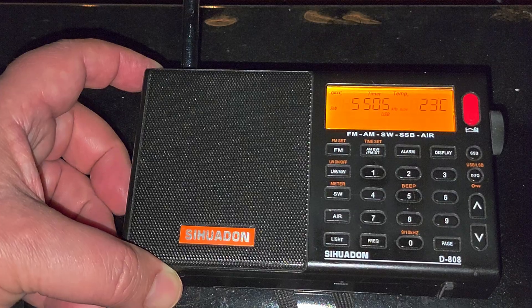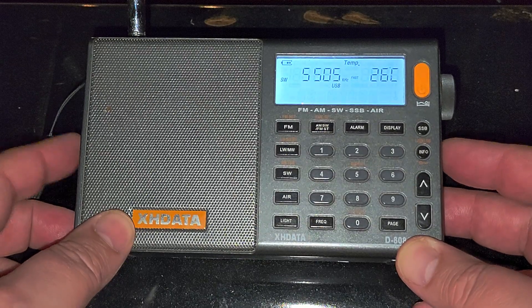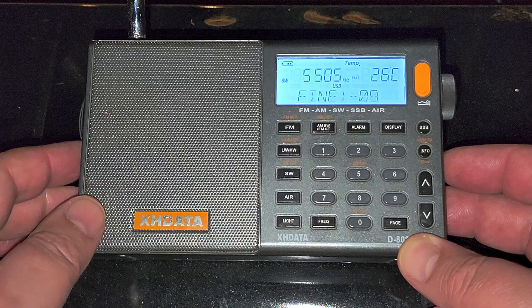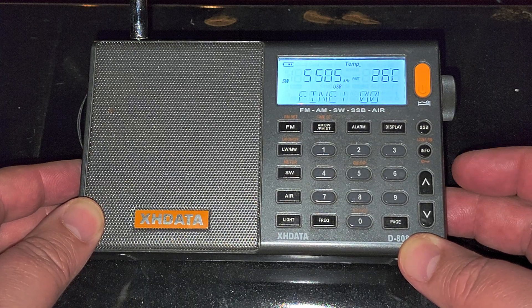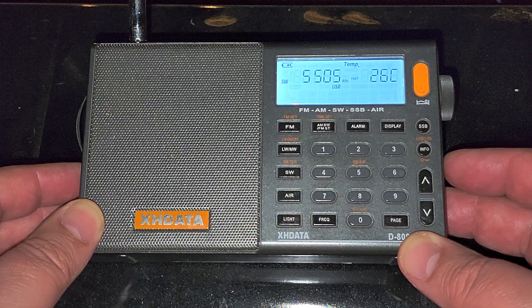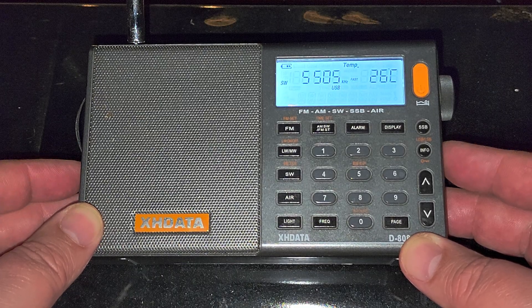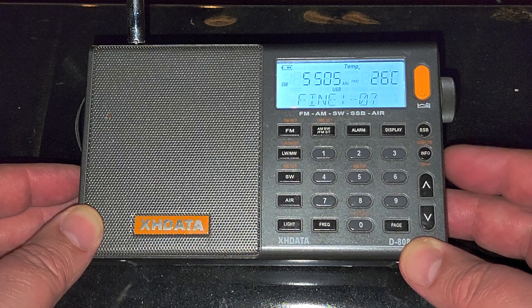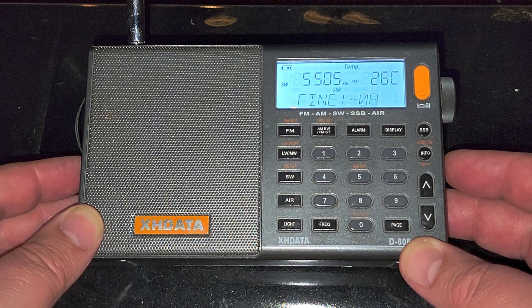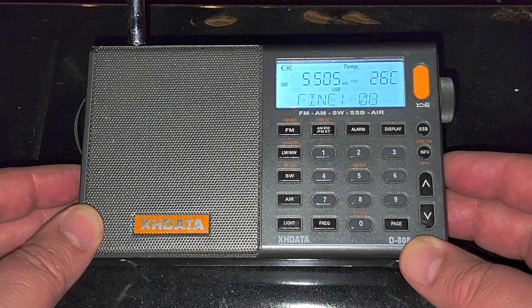The biggest problem with the XH Data D808 when tuning single sideband is really finding the proper fine-tuning, because you use a fine-tuning button with these numbers. For a single sideband signal, always stay close to zero, and then if the tone isn't right, go either up or down to find a more natural voice. For example here, I'm going to go down — and this sounds more natural; I'm at minus 0908 in fine-tuning.